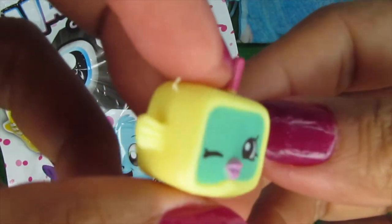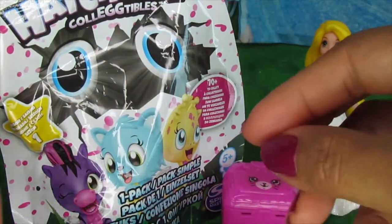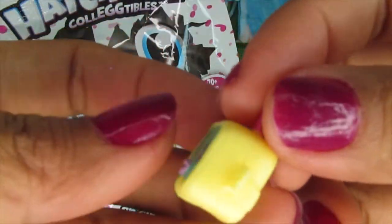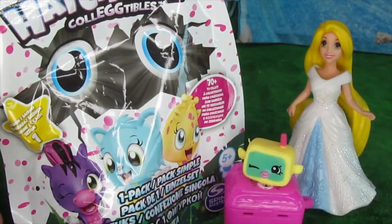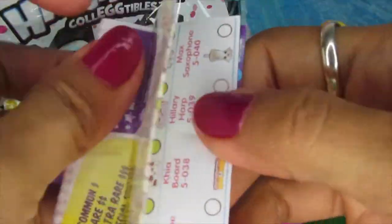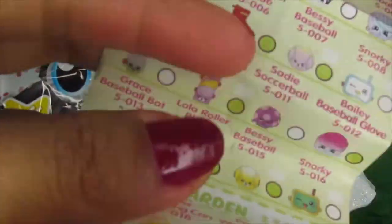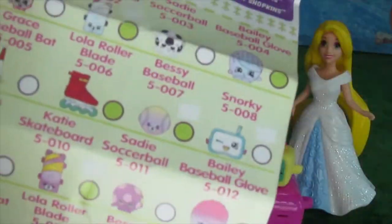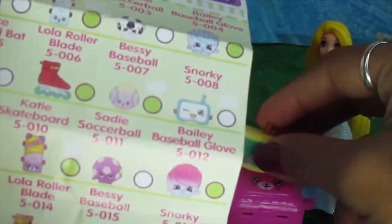Oh wow, look — this looks like a drink. It's got a straw here. Let's see who she is. Time for the collector's guide. Oh, there she is — spotted her straight away!